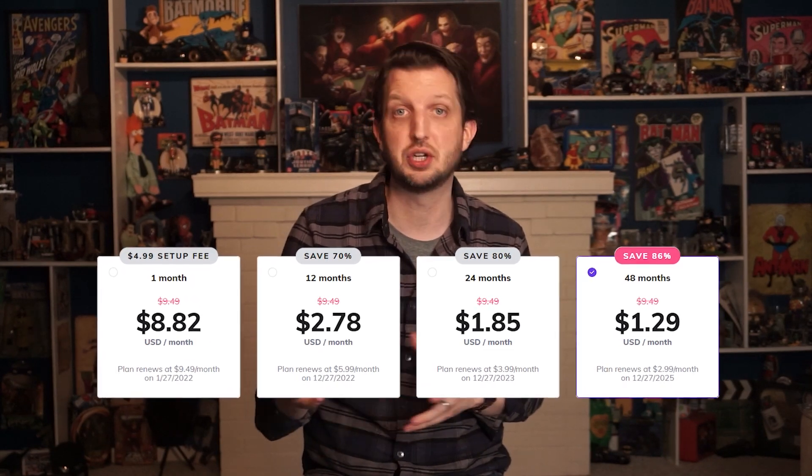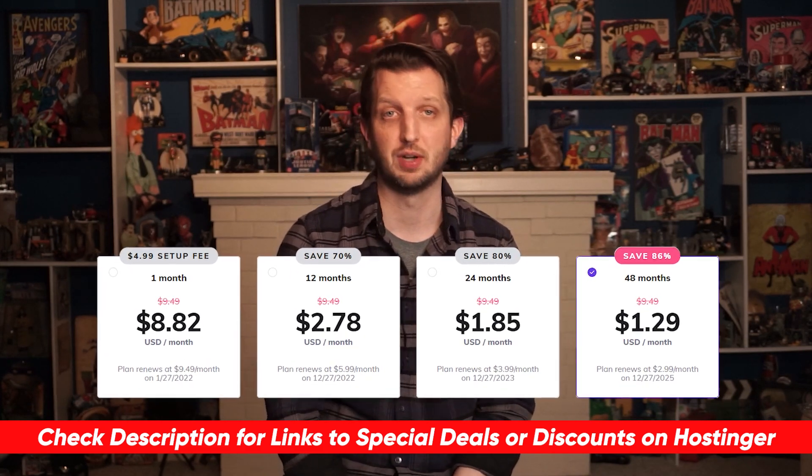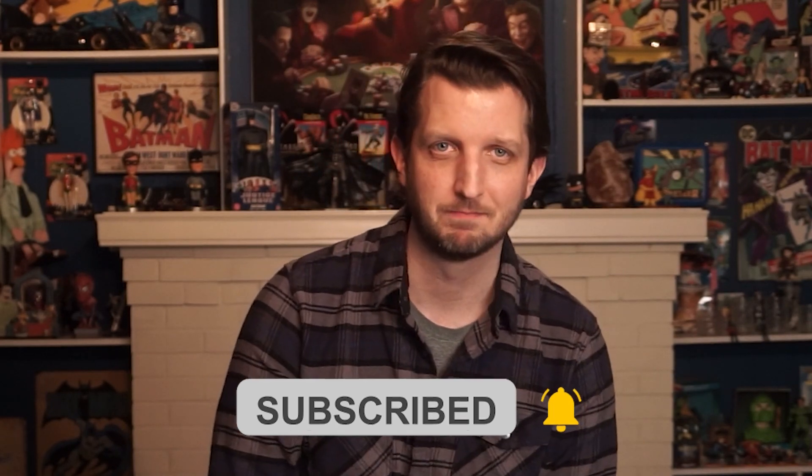Overall, I would say that Hostinger is a fantastic web host, no matter what type of website you're looking to build. I would highly recommend Hostinger, whether you're building your first site or if you're a seasoned pro. If you're interested in learning more and giving them a shot, you can check out the coupon code and the full review linked down in the description. Feel free to leave a comment below if you have any questions — I'd be happy to answer anything I can. If you like the content, give me a thumbs up and subscribe if you'd like to learn more about web hosting. Thanks for watching, and I'll catch you next time.